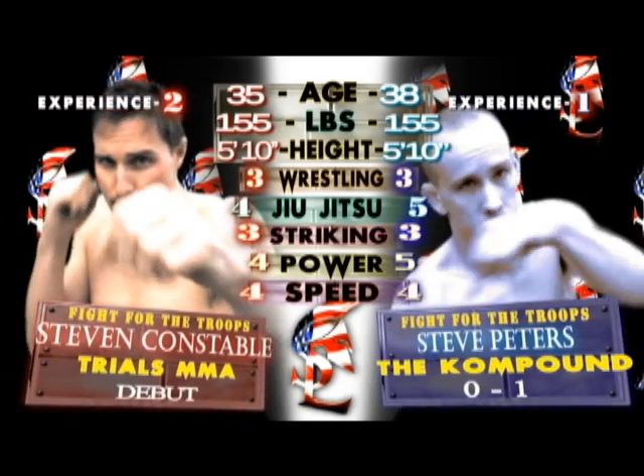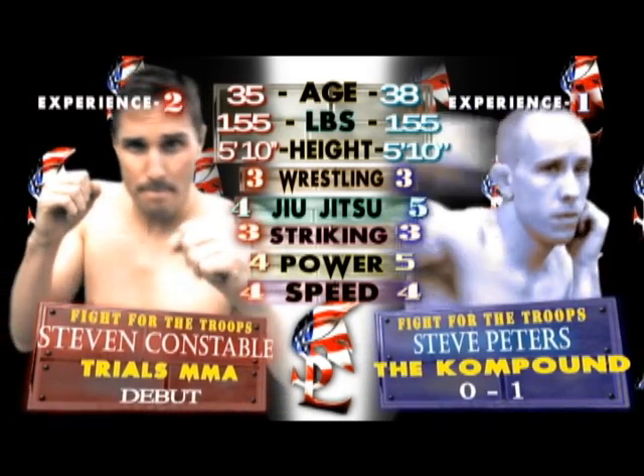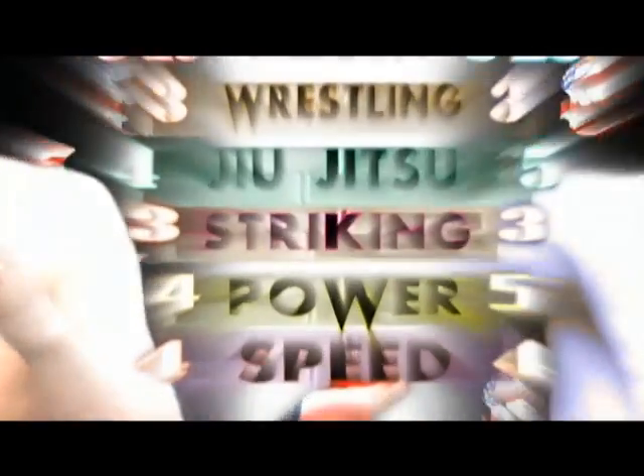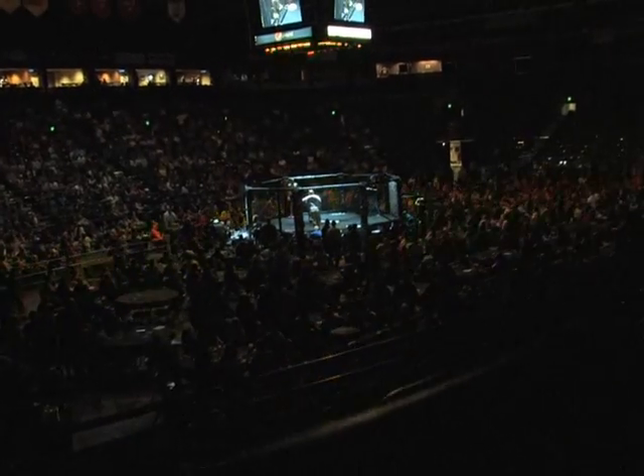And fighting out of the Mile High Pipe and Tobacco Blue Corner, from Trials Martial Arts in Fort Collins, Colorado — Steve Peters.